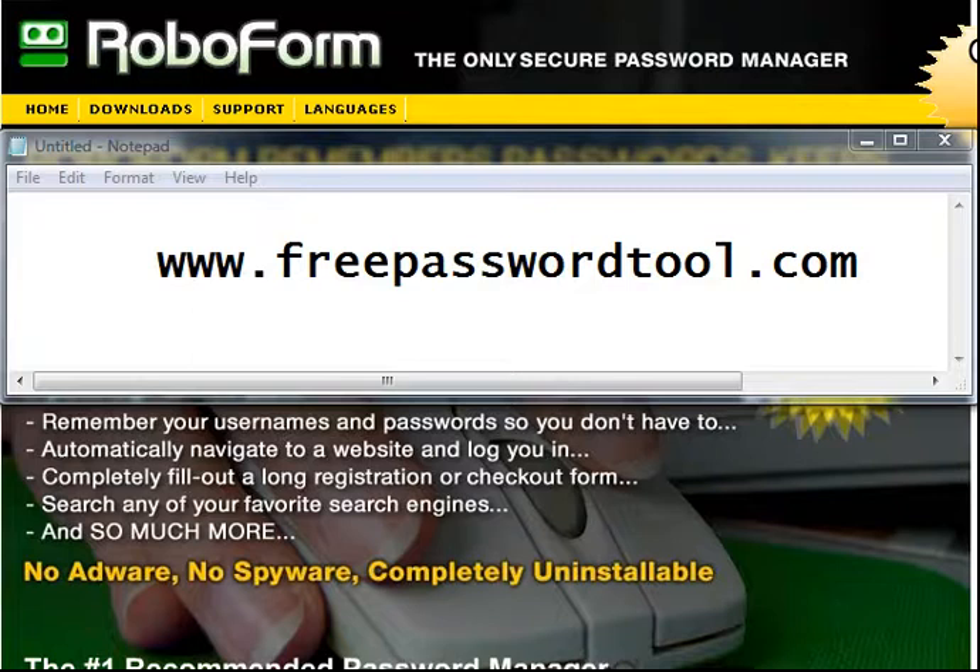What RoboForm allows you to do is when you go to a website and enter in your ID and password, it'll ask you for permission to save that password in the RoboForm software. When it does and you visit that site again the next time, it'll automatically fill in that information for you.